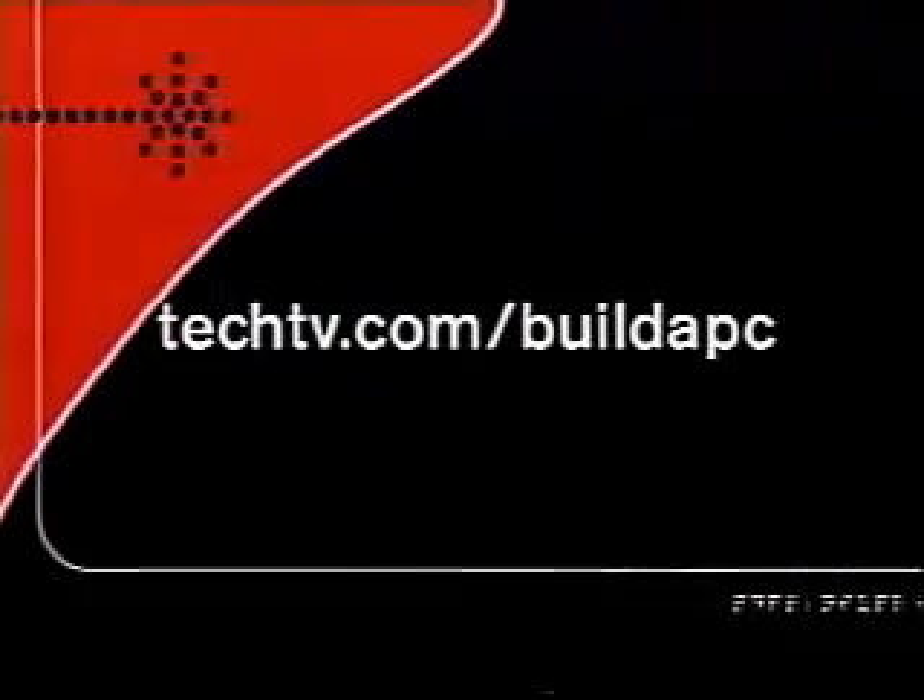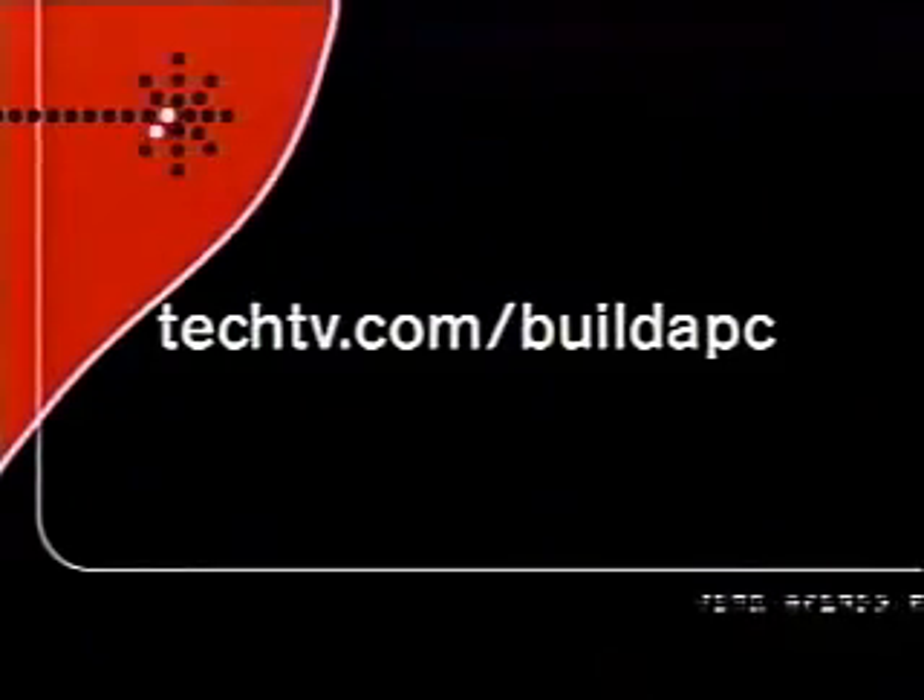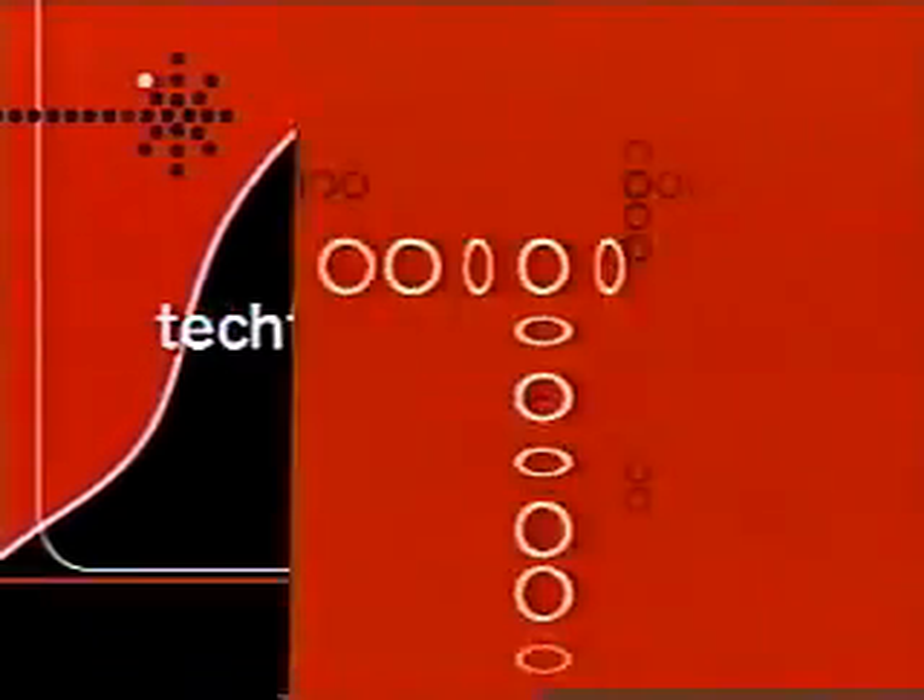Over the next hour or so, we're going to show you step by step how to find the right parts to build a PC and then how to put them together. We're also going to show you our expert building tips and tricks, and we're going to try to demystify the whole process to make building a PC easy enough for anybody to understand. You can also find more information and extra tips and tricks at our website, techtv.com slash buildapc.